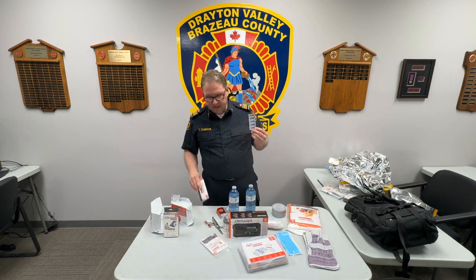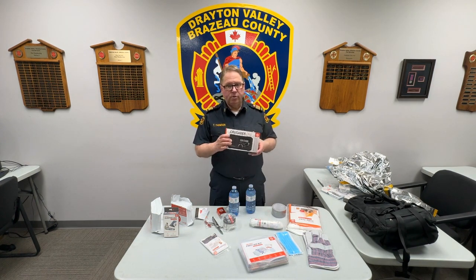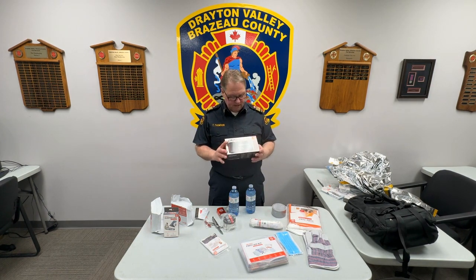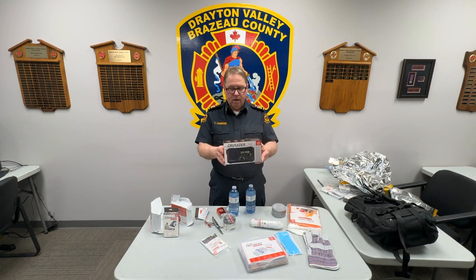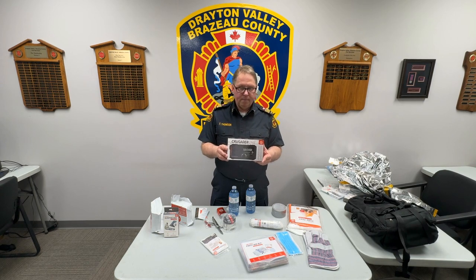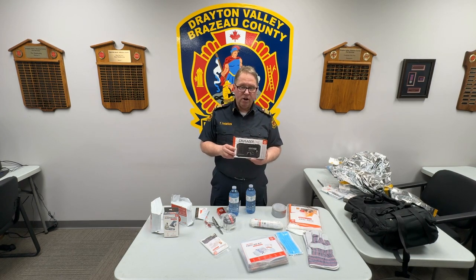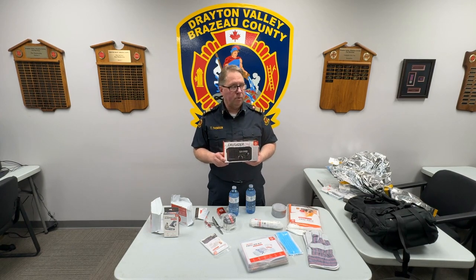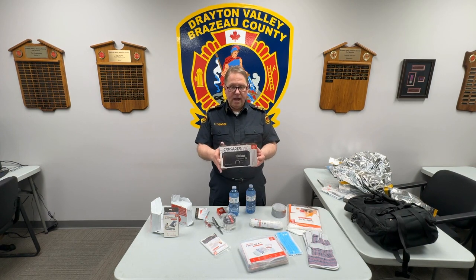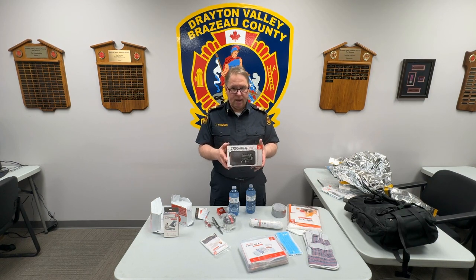Last but not least, it is also a good idea to have a radio so you can listen to updates. This radio here is a crank radio, which means it doesn't require any power to operate it. You can also have a phone, but make sure you pack a charger. Unfortunately, if there is no power, you might not be able to use your phone for very long. Having a crank radio still allows you the opportunity to listen in for emergency briefings and updates.